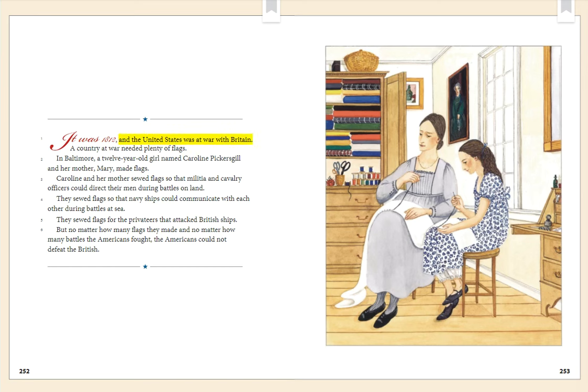It was 1812 and the United States was at war with Britain. A country at war needed plenty of flags. In Baltimore, a 12-year-old girl named Caroline Pickersgill and her mother, Mary, made flags. Caroline and her mother sewed flags so that militia and cavalry officers could direct their men during battles on land. They sewed flags so that Navy ships could communicate with each other during battles at sea.